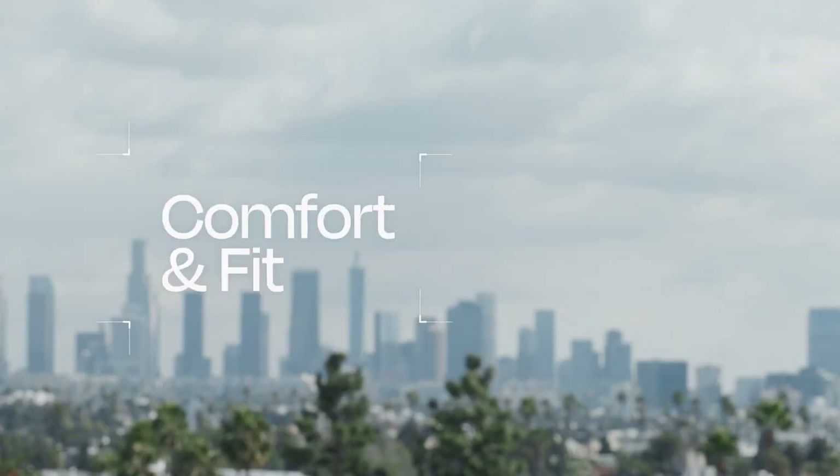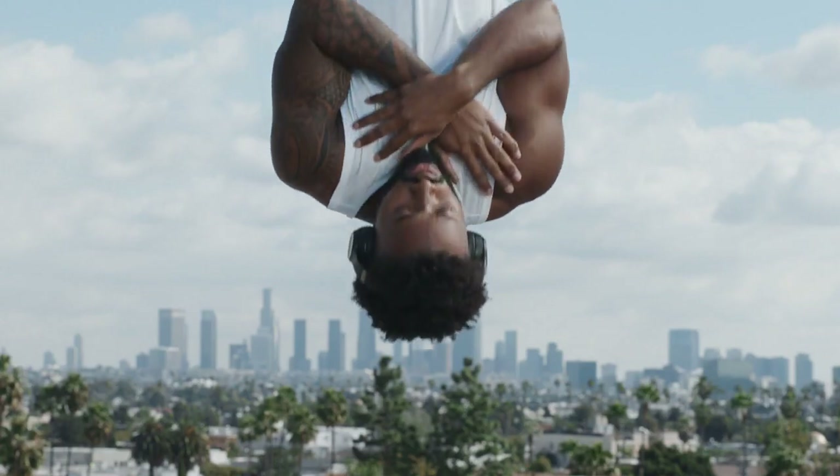Beats Solo 4 is way lighter than it sounds. At just 217 grams, they're so light you can almost forget you're wearing them.